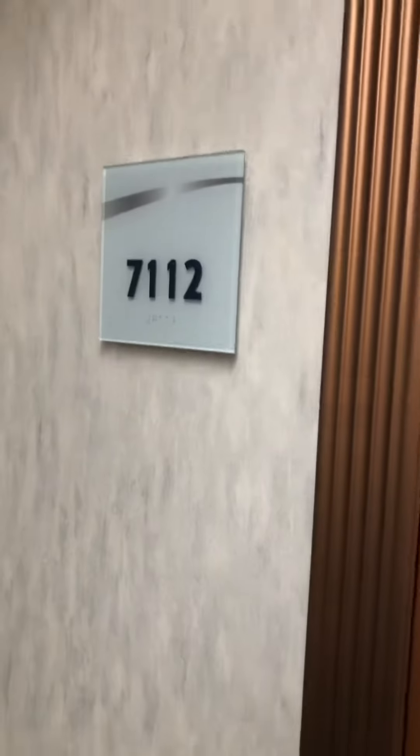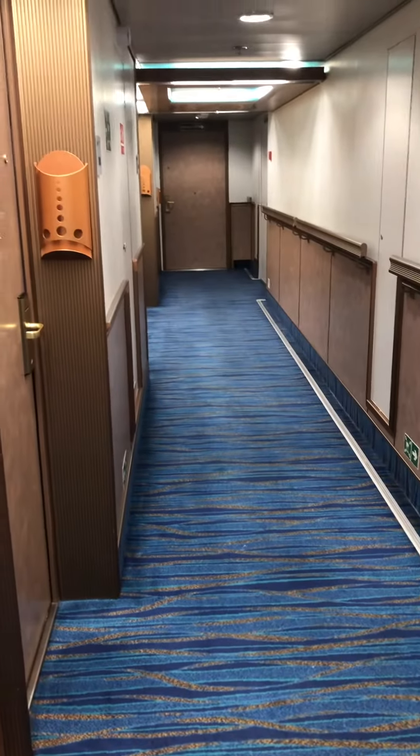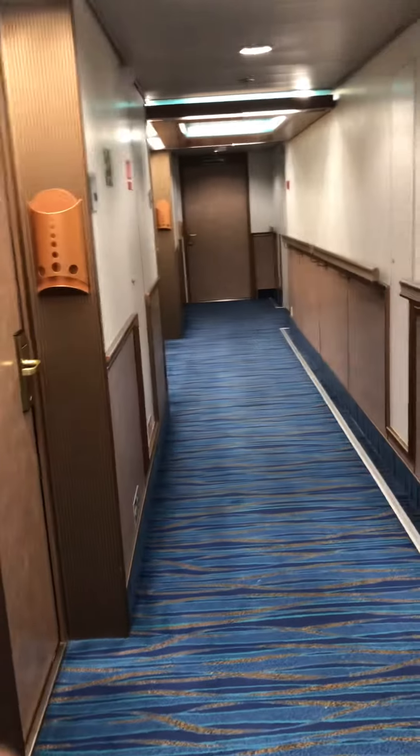This is a cabin tour of 7112 on the Carnival Miracle. It's about as far forward as you can go — there are just a couple of rooms more forward than this.